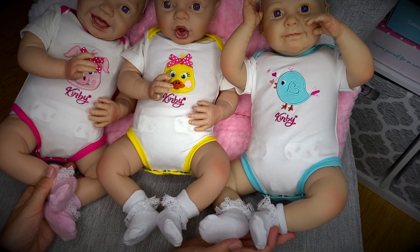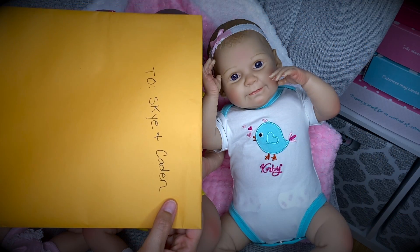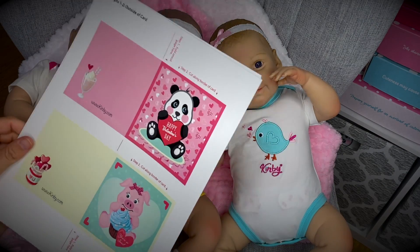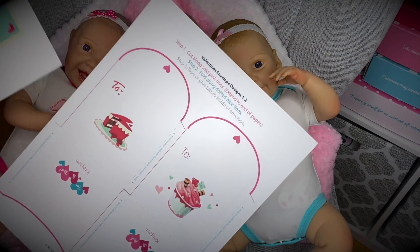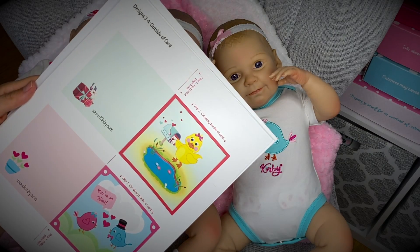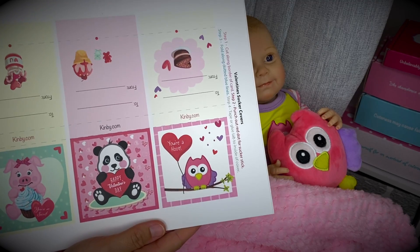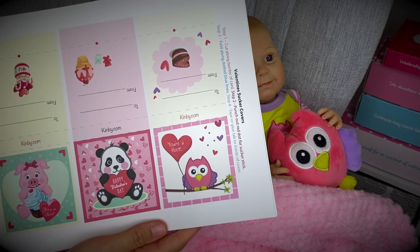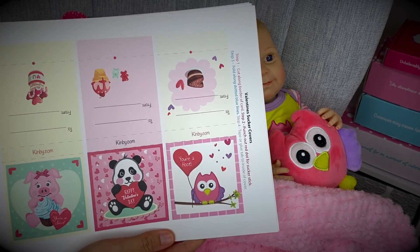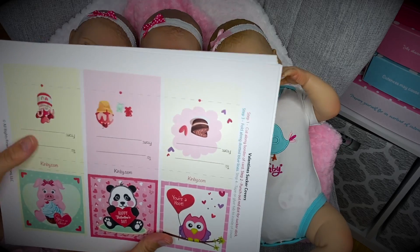I almost forgot — we have this big envelope. I'll give you a peek at what's inside, but Sky and Kaden will have to open it later — I think they will really enjoy it. It's basically a printout of do-it-yourself Valentine's cards. Aren't they so cute? And even envelopes you can make. I just found out these are printable on Kinby.com. I know it's late for this year, but take note and definitely print these out for next year's Valentines so you can make cute little valentines for your dolly friends.